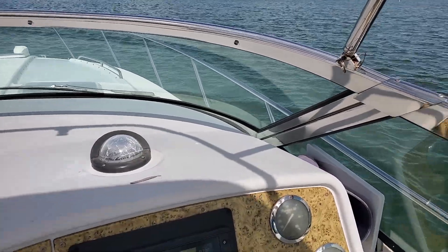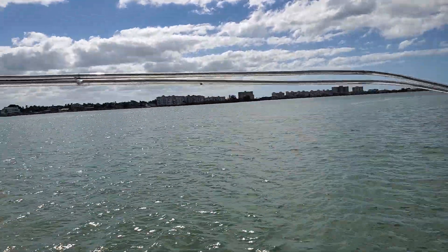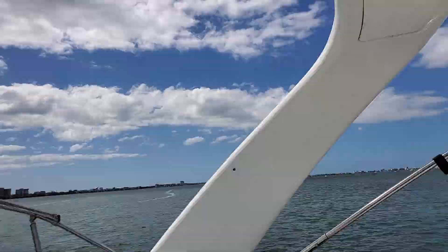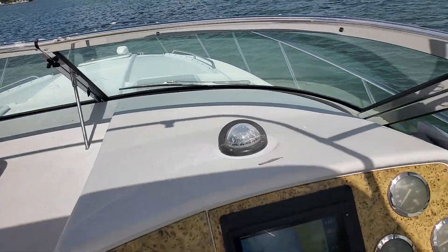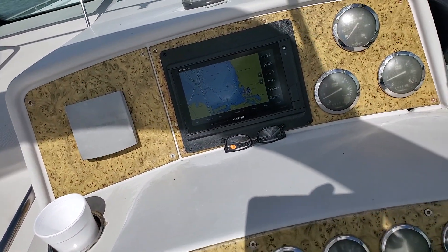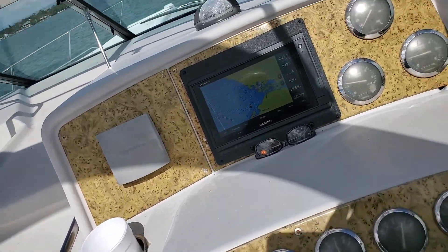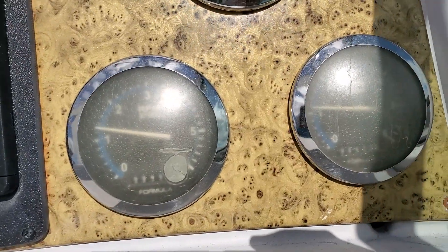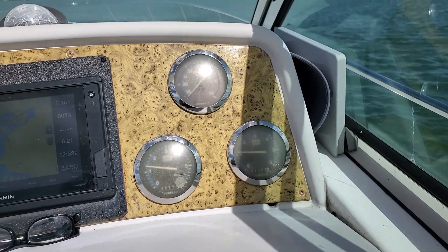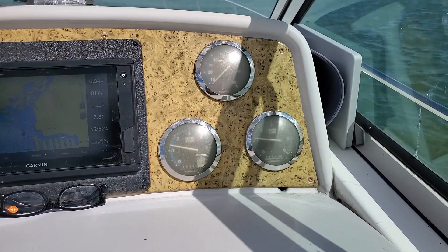Good afternoon. We are here on beautiful Bocasciega Bay. It is October 25th, just about one o'clock. I'm on a 2006 Formula 34 PC making this video for Sean up there in Michigan.